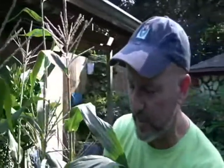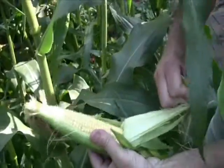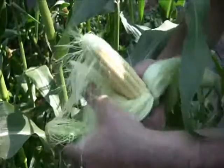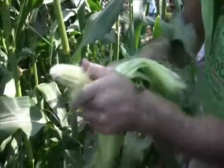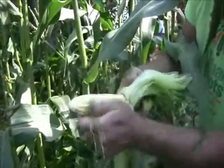Let's open this up and take a look at what we have. Oh, look at that — is that not beautiful? Nothing like growing your own corn. That looks so delicious, I think I'm going to have to take a bite of it raw. It just looks so yummy.